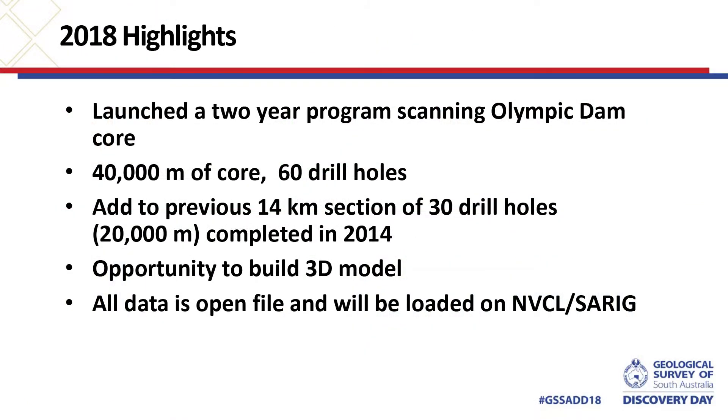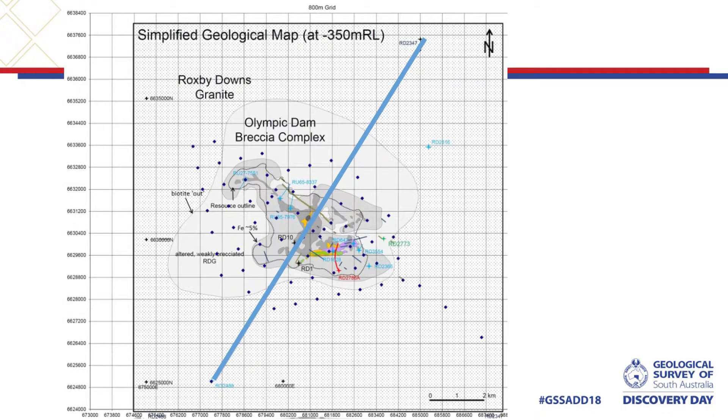This year we also launched a two-year program scanning Olympic Dam core — another 40,000 metres of core, which will be 60 holes added to the collection. It will add to the previous 14 kilometres of 30 drill holes we did in 2014 and gives us an opportunity to build a 3D model. All this data is going into the public domain. This is a map of where the previous section was, and the blue dots are the new drilling, so you can see we're going from 2D to 3D quite nicely.